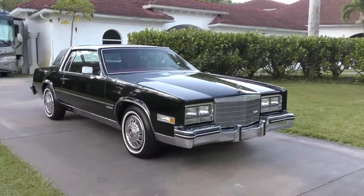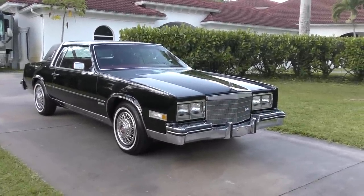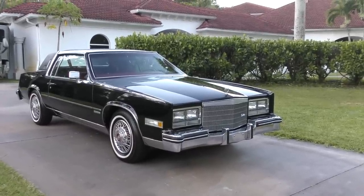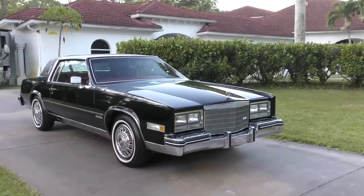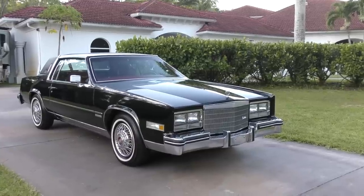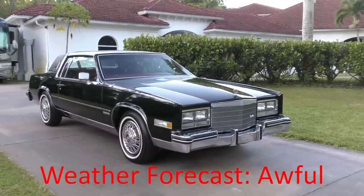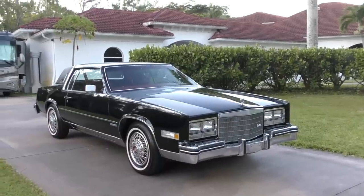Good morning, this is Bill from Curious Cars on another muggy, intensely awful southern Florida morning in late June. The humidity is absolutely terrible and going to be the death of me.